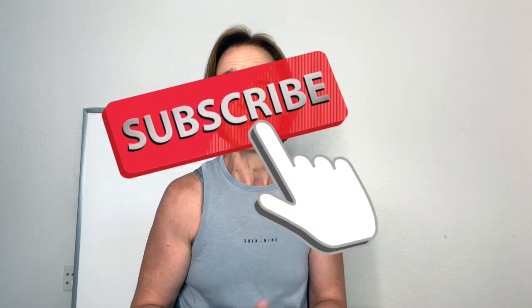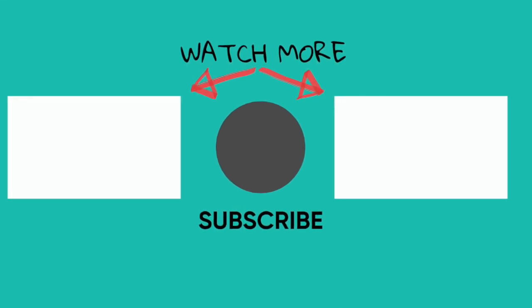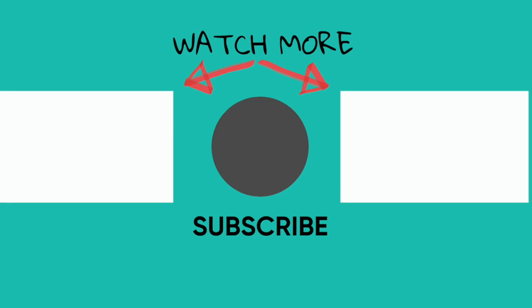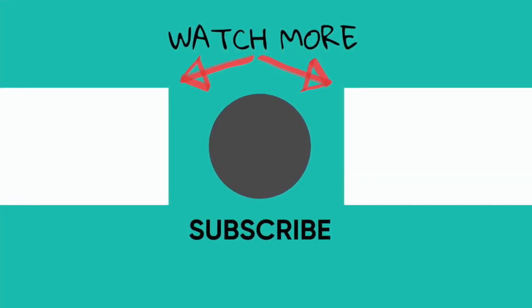If you like this video, let me know by giving me a thumbs up, leave a comment below, and please share it with anyone that might find this useful. Let me know what your main takeaways are or if there's anything I can help you with. I'm also sharing a four-minute workout and a full longer workout in the links below. Make sure you subscribe and hit that bell to be notified every time a new video goes live. Thanks guys for tuning in.